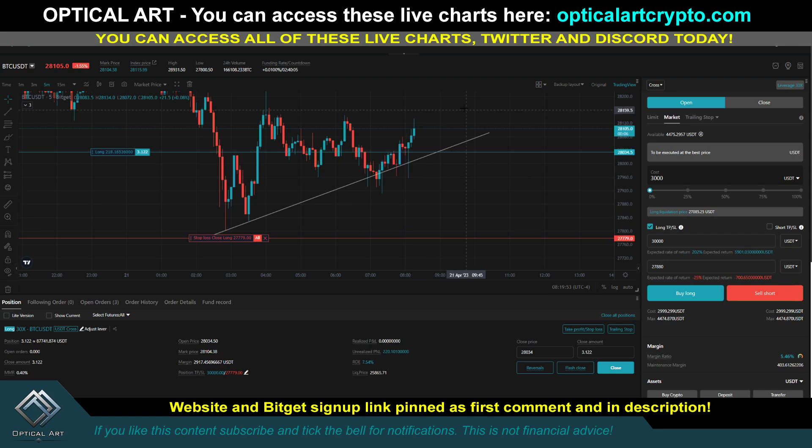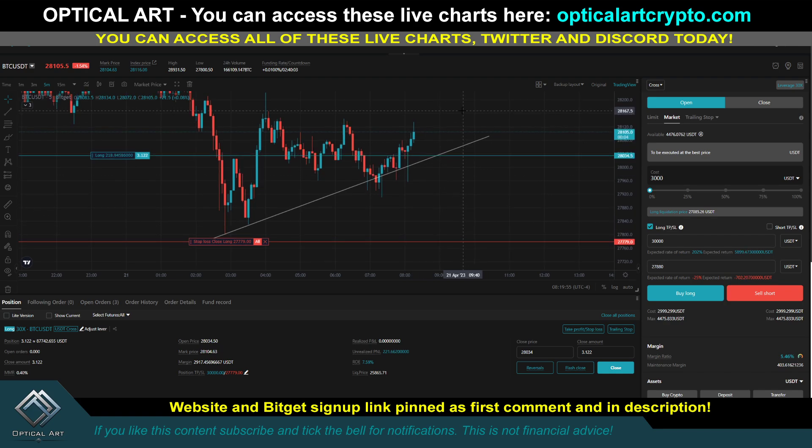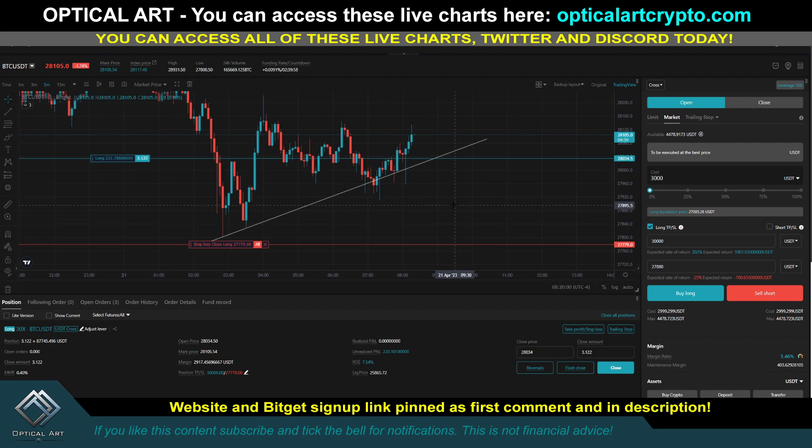You can see I'm currently in a long. I use BitGet to trade — if you want to sign up, my link's pinned in the first comment description. This is a trade using $3,000 at 30X and I'm currently up $221. I have my stop loss below 27,750. That is a very risky stop loss, but as price pushes up higher I will move my stop loss above my entry so that if price crashes down, I lose nothing.